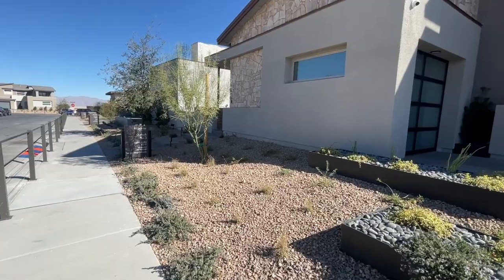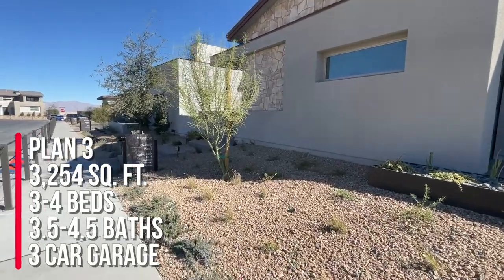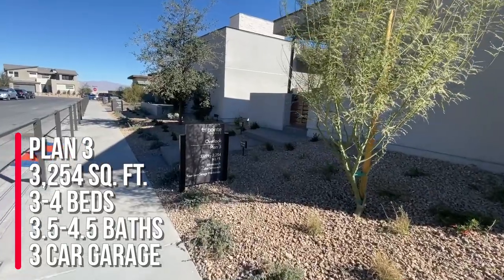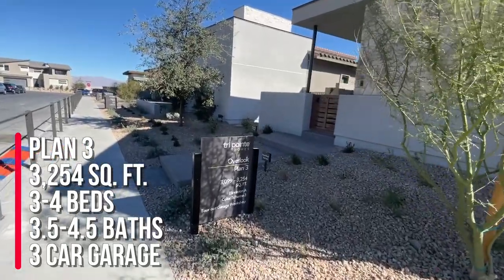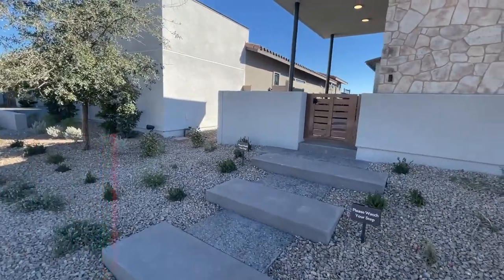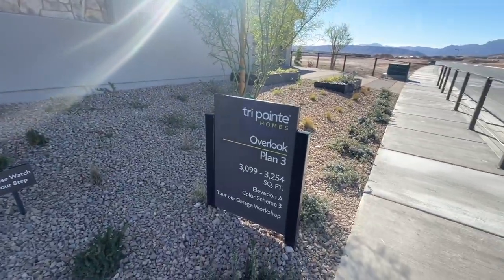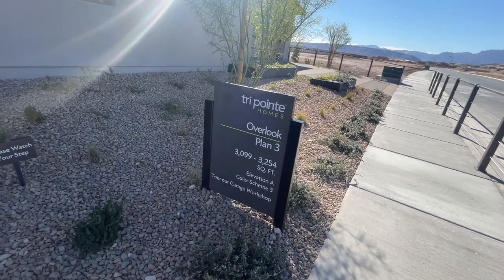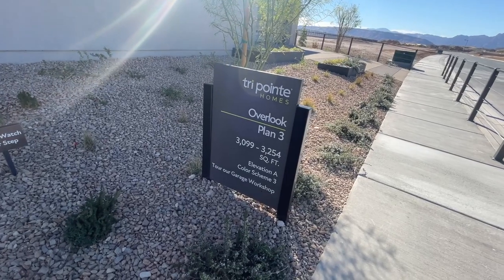This is the largest model at 3,254 square feet — plan three — three to four bedrooms, three and a half to four and a half baths, and a two-bay plus one-bay storage garage. This sign says between 3,099 to 3,254 square feet, probably because of whether you add a bedroom or not.